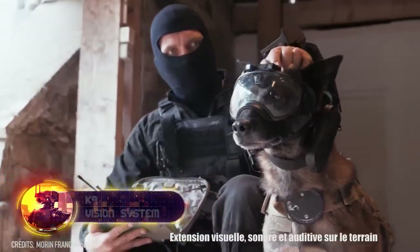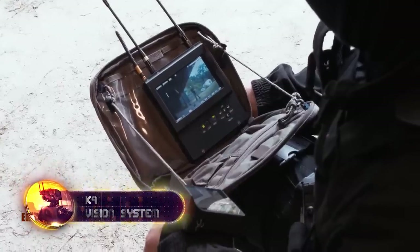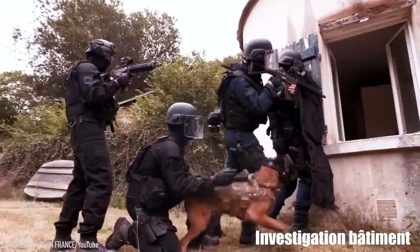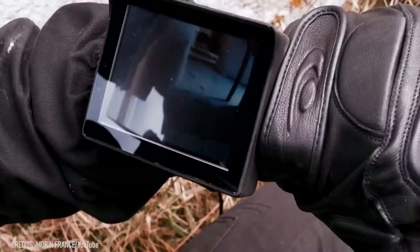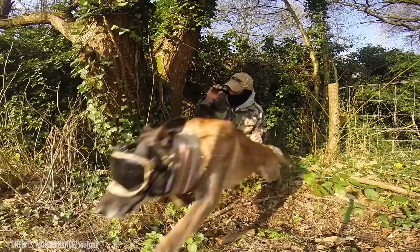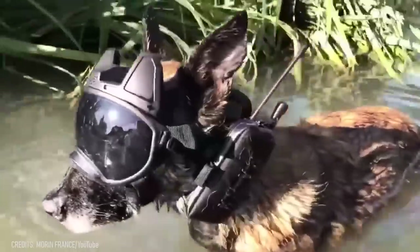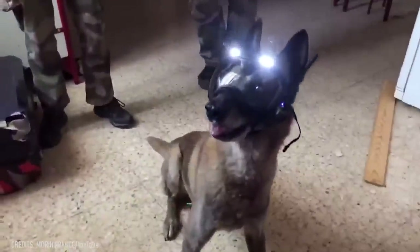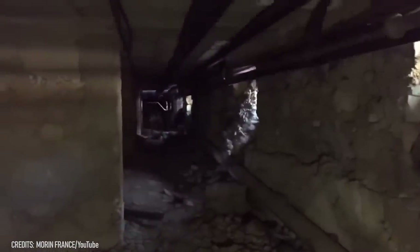Sappers are great, but even they can't detect threats as effectively as their faithful K-9 companions. That's why the K-9 vision system was created especially for these four-legged soldiers. It transmits high-quality video and audio signals both day and night without delay. Operators can give timely commands even when the dog is completely out of sight. K-9 vision also doesn't hinder the dog's performance or capabilities in any way, and the signal range is quite extensive — up to 2,625 feet. The system is even effective in urban environments and dense vegetation.